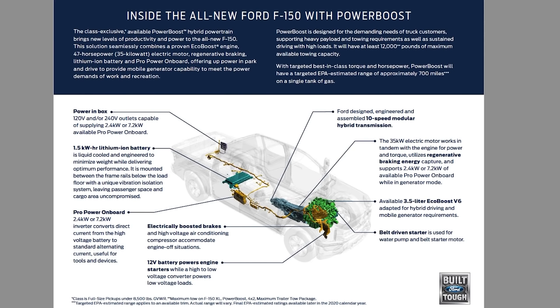Plug-in hybrids are kind of a mixed bag in the SUV world, but hybrids are becoming more the norm for a variety of reasons, which we'll discover here.